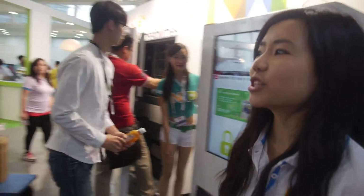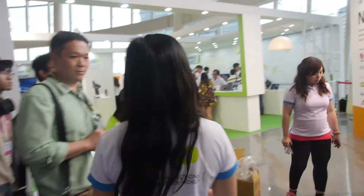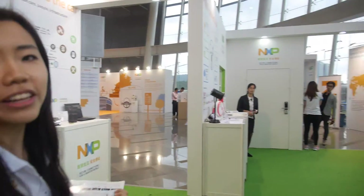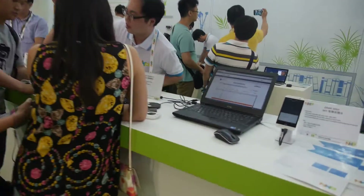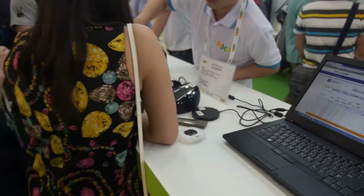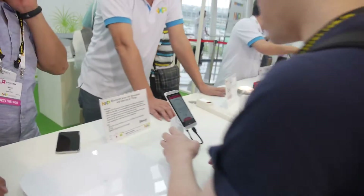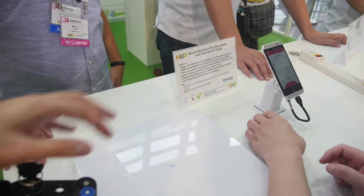Let's go around the booth. Over here you see a lot of solutions in smart lifestyle. There's healthcare, for example, and that is a speaker — you just place your phone on it. You don't have to connect with anything. It's NFC technology. And some smart wearable stuff.